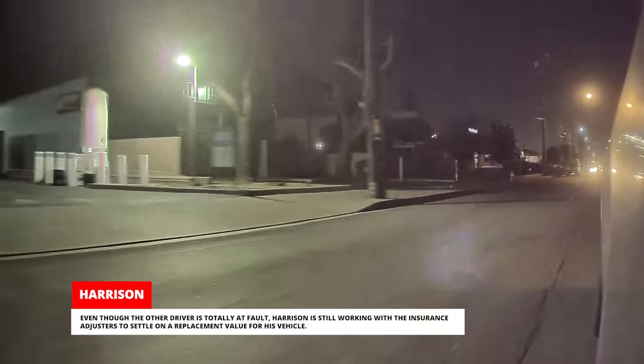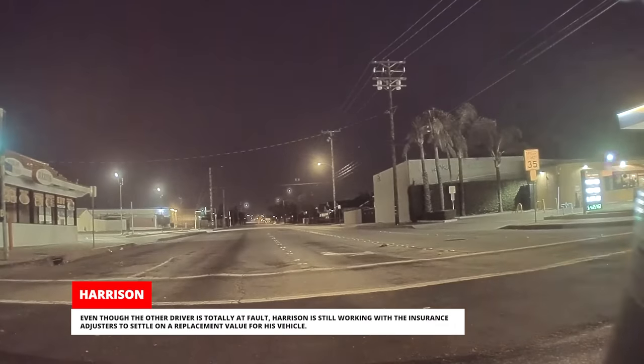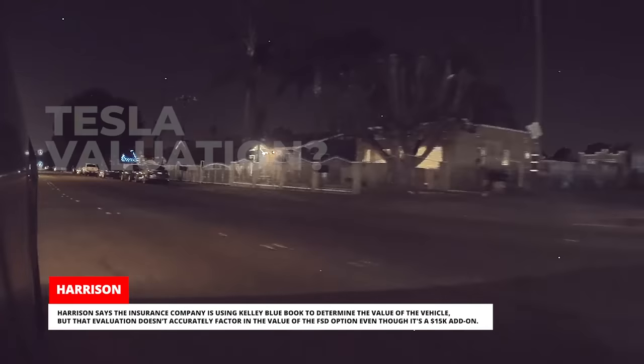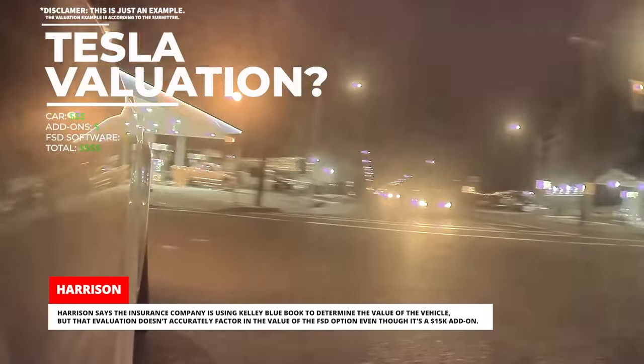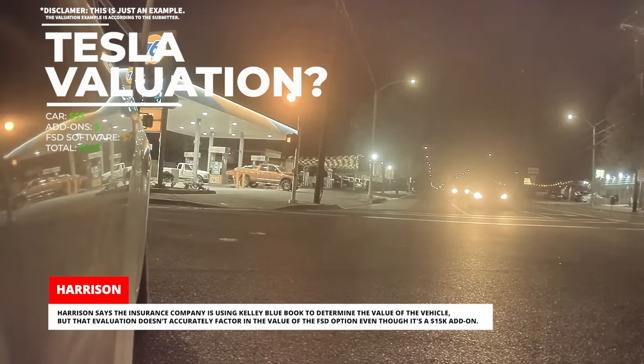Even though the other driver is totally at fault, Harrison is still working with the insurance adjusters to settle on a replacement value for his vehicle. The insurance company is using Kelly Blue Book to determine the value, but that evaluation doesn't accurately factor in the value of the FSD option, even though it's a $15,000 add-on.